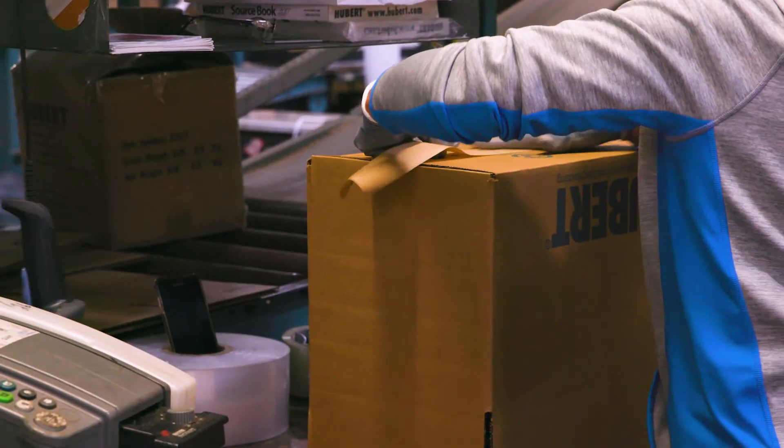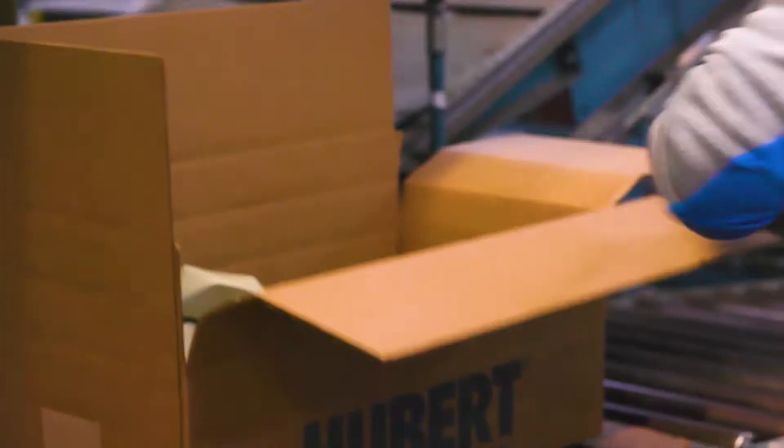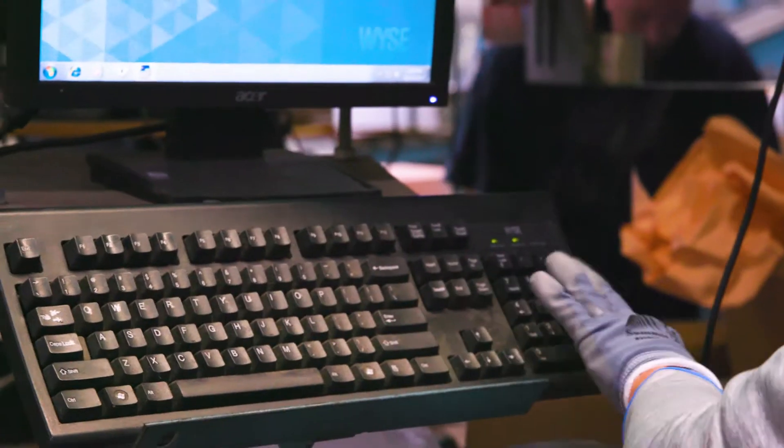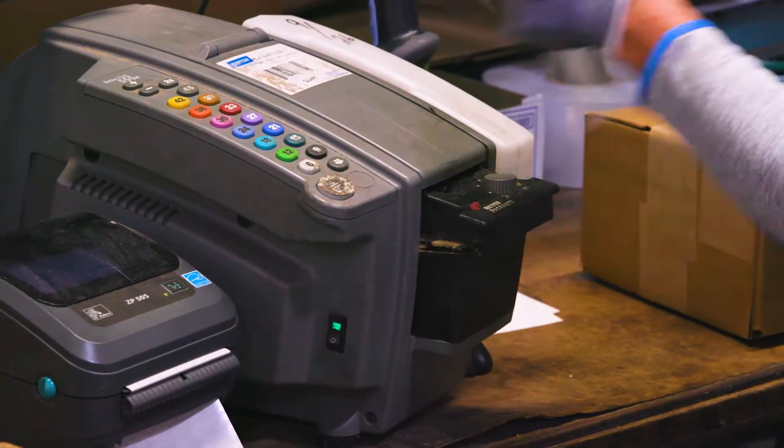We're able to both process those small, once-daily replenishment orders and use that same system to package and get together large store opening or project orders. A large project might come through here where a customer might need 200 to 300 of our items.